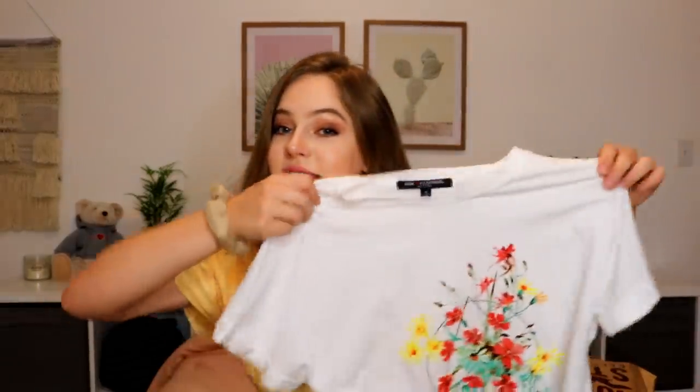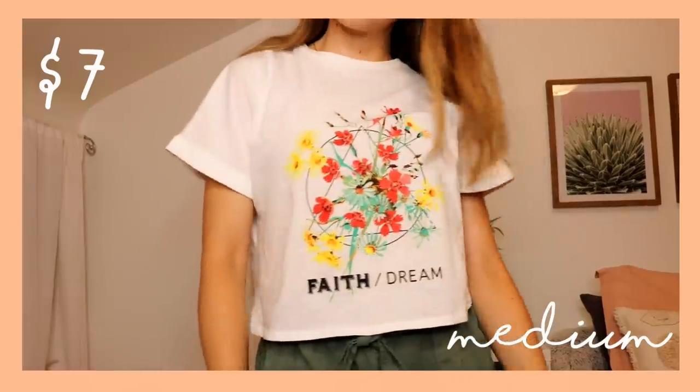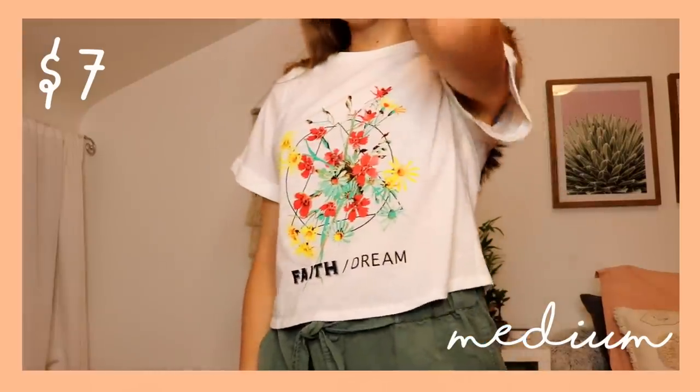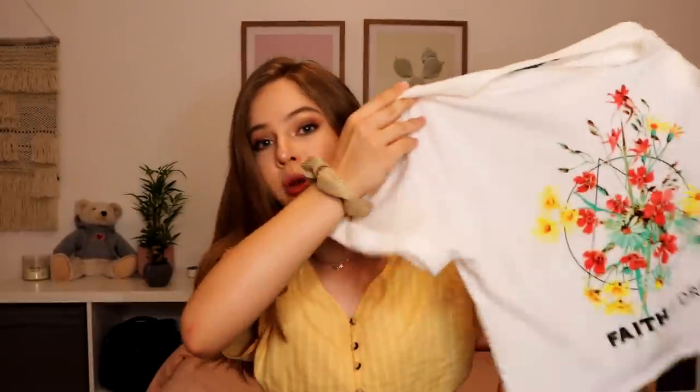The next shirt has pretty similar cuts. So this one is also pretty casual. Whenever I got those green shorts from Aerie I was thinking I could wear it with this. It's really cute and very soft — it's just another casual shirt tee. It says 'faith slash dream.' I don't know what that means, but it was very reasonably priced so I was like why not.